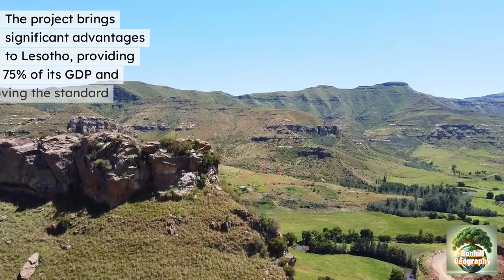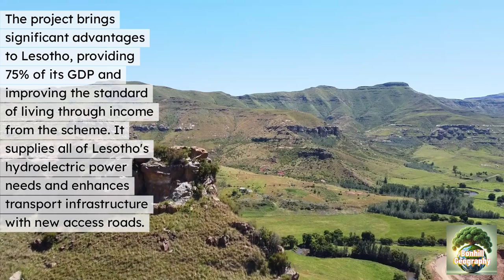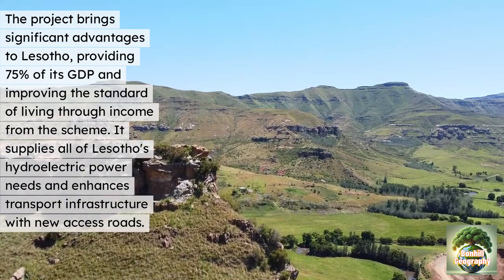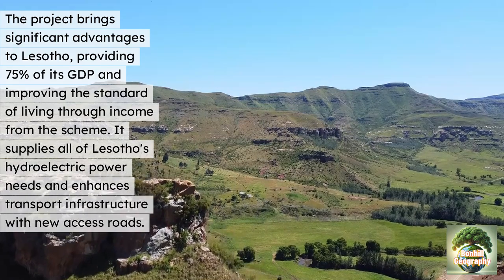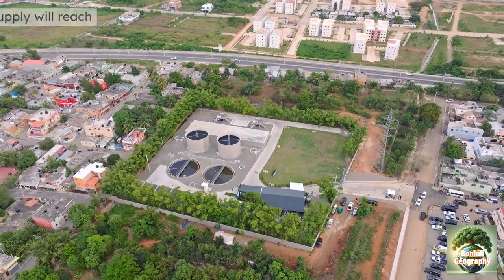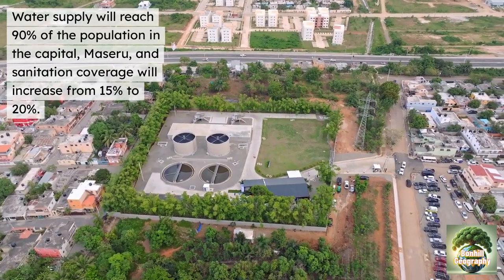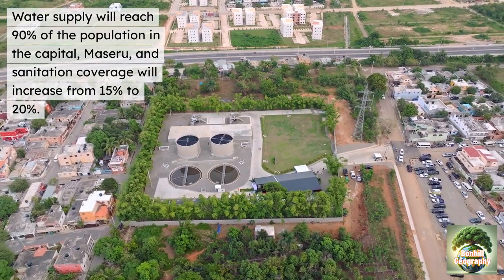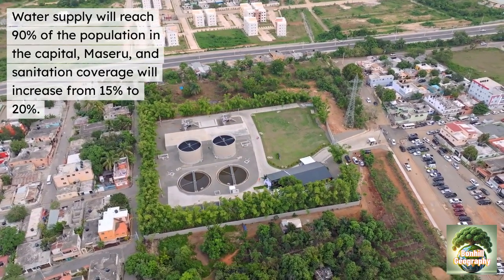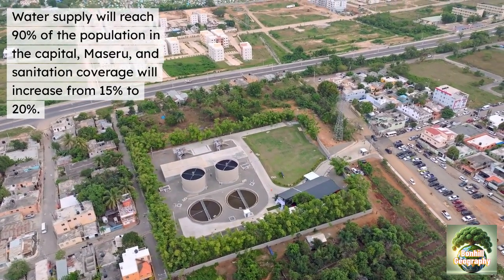Considering the benefits for Lesotho: the project brings significant advantages, aiming to produce 75% of its GDP and improving the standard of living through income from the scheme. It will supply all of Lesotho's hydroelectric power needs and enhance its transport infrastructure with new access roads. New water supplies through improved storage systems will reach 90% of the population in the capital Maseru, and sanitation coverage will increase from 15 to 20%. It is important to note that Lesotho was an area of relative economic water scarcity — while they had supplies, they weren't able to fully access or store them.